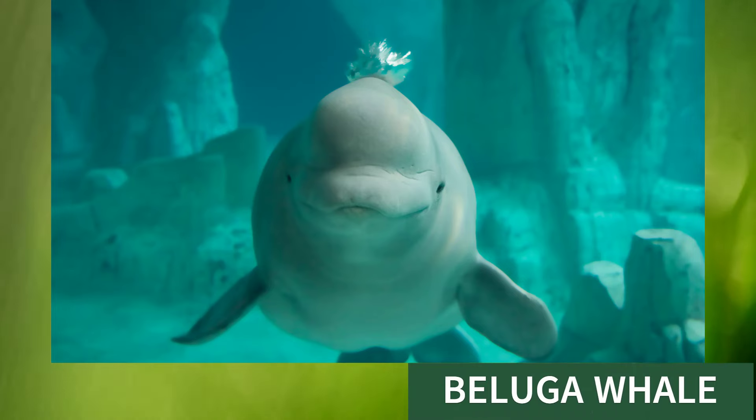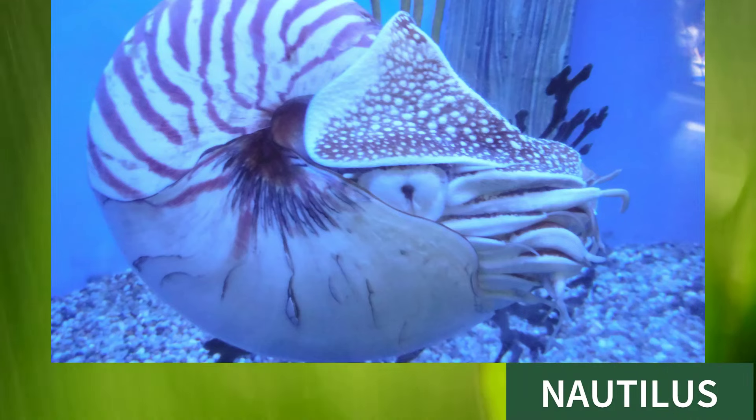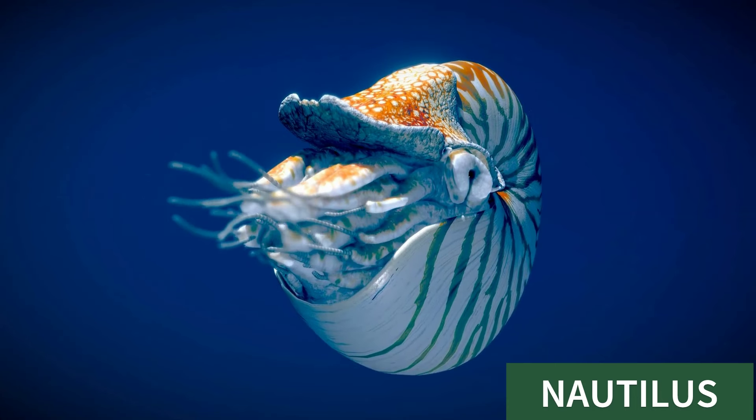Beluga whale, this is beluga whale. Nautilus, this is nautilus.